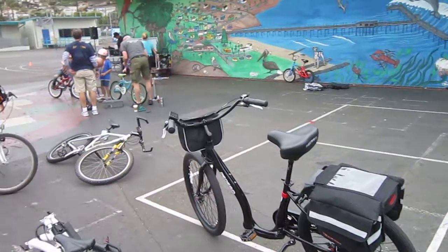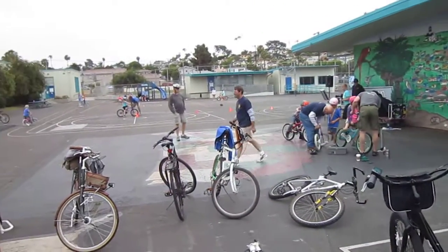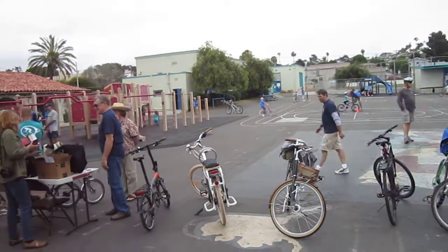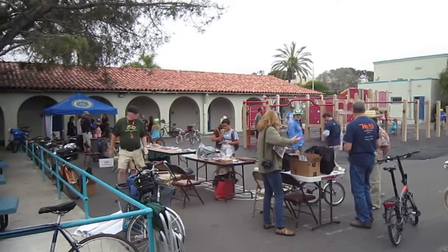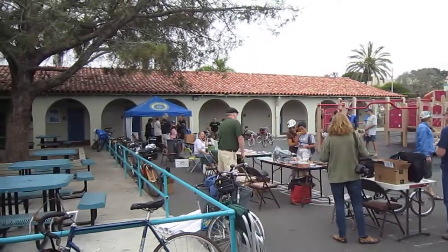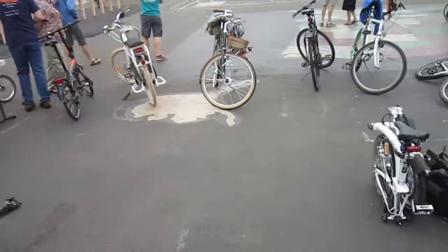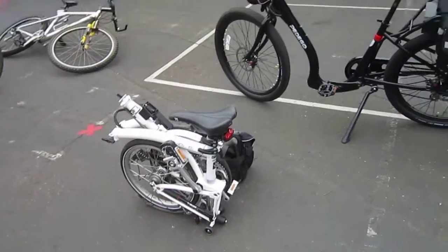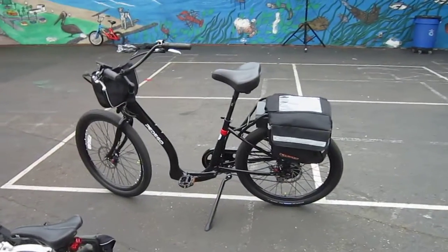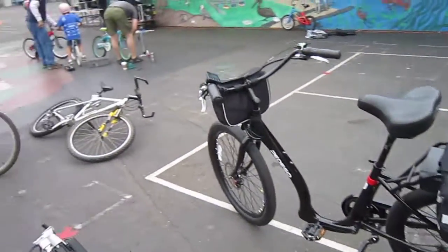We're here at the Bike Fiesta in OB, organized to get kids and adults on bikes. The San Diego County Bicycle Coalition is here, along with Rotary Reef International. They wanted to see some e-bikes, so we brought the e-Brompton from Nice Wheels and the new Pedego Boomerang Plus. Let's ride around and see what's going on.